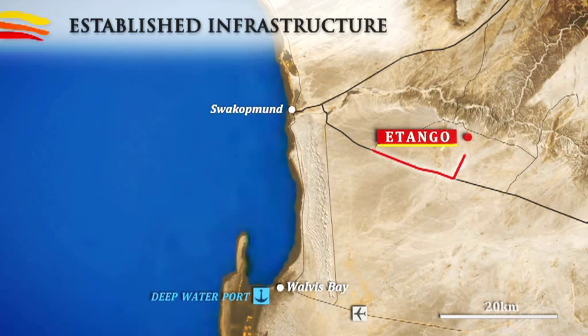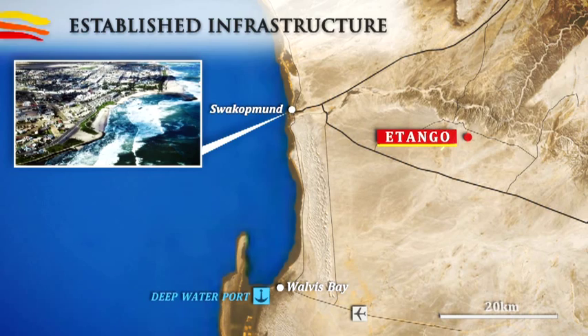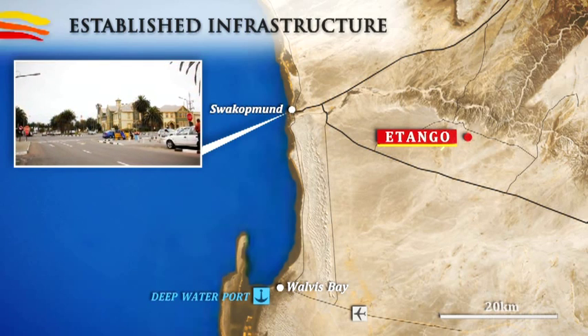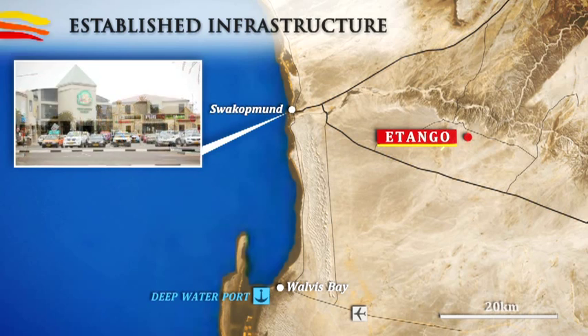Just 38 kilometres west of Etango is the thriving seaside town of Swakopmund, home to over 45,000 people, offering excellent supporting infrastructure and recreational facilities.